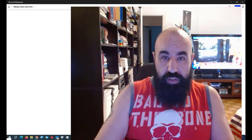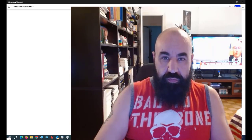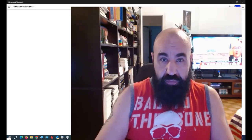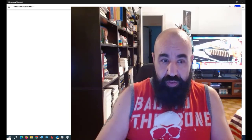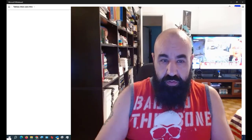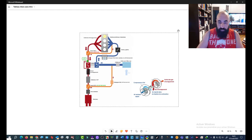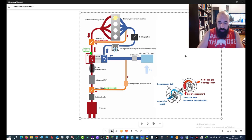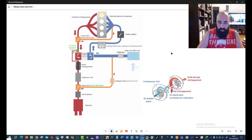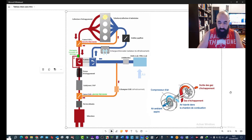On continue avec cette dernière capsule, une capsule théorique sur certains fonctionnements. Juste pour rendre ça agréable et utile. Celui-là montre la globalité de tout le système sur quoi je n'arrêtais pas de me répéter, de dire souvent la même chose.